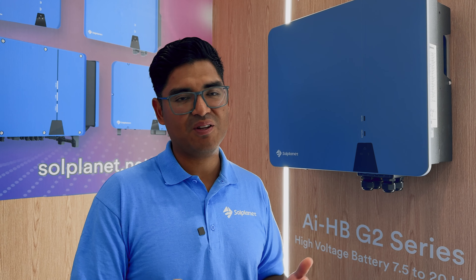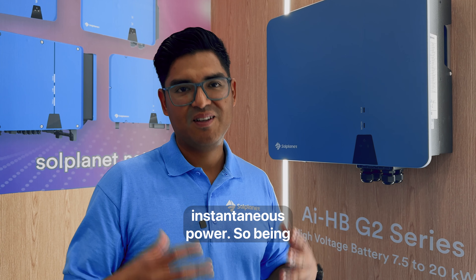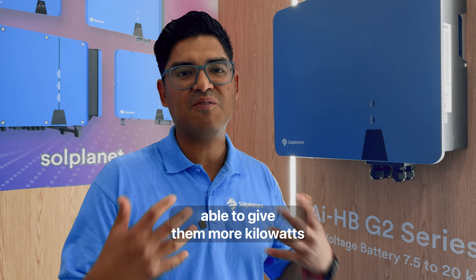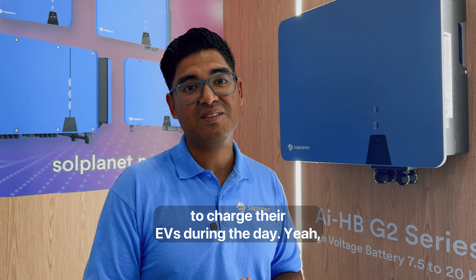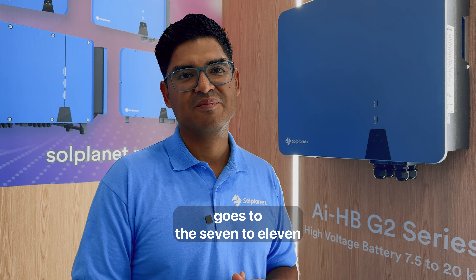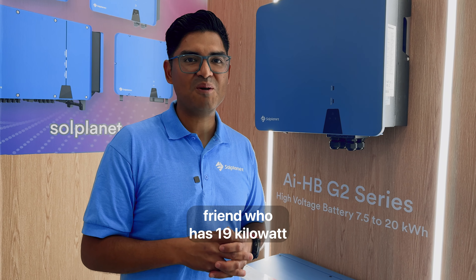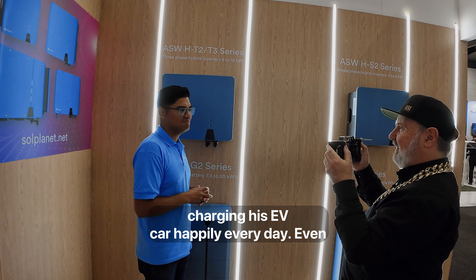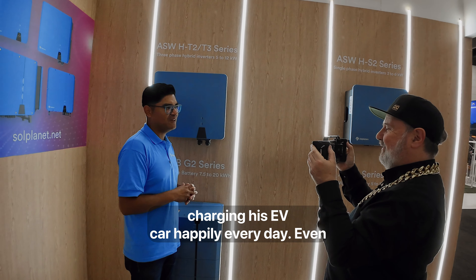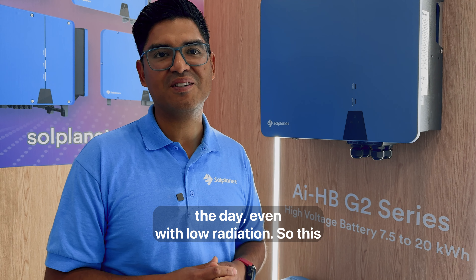With EV chargers, it's not just about kilowatt hours — it's about instantaneous power, being able to give customers more kilowatts to charge their EVs during the day. When you plug the EV in, there goes another 7 to 11 kilowatts. I have a friend who has 19 kilowatt peak on his home and he's charging his EV happily every day, even through winter — getting three quarters of a charge during the day, even with low irradiation.